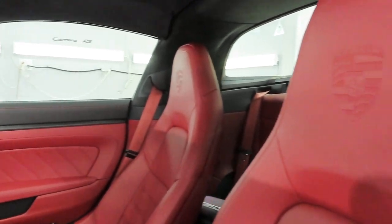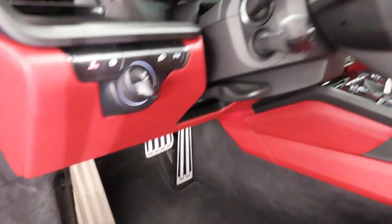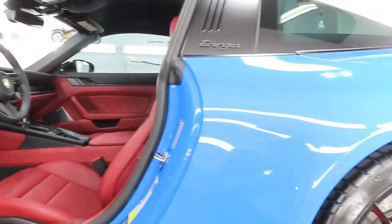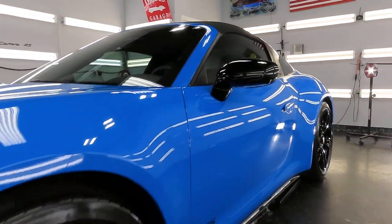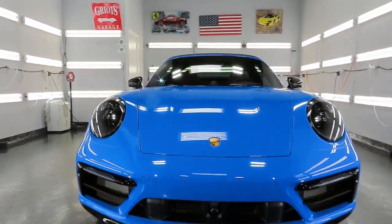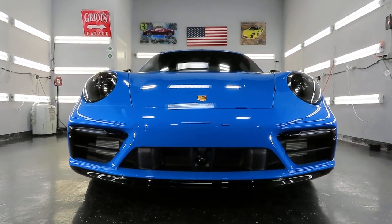Here we have the interior — just basic regular cleaning was done, not much was needed. The ceramic coating is installed inside all of the door jams. It's a nice combo; maybe not everybody's cup of tea, but I do like the Shark Blue with the maroonish interior. And there you have it — it's ready for pickup. Hopefully it'll bring other work or the owner will tell friends about it; that's usually how it works here at Advanced Detailing — mostly word of mouth.